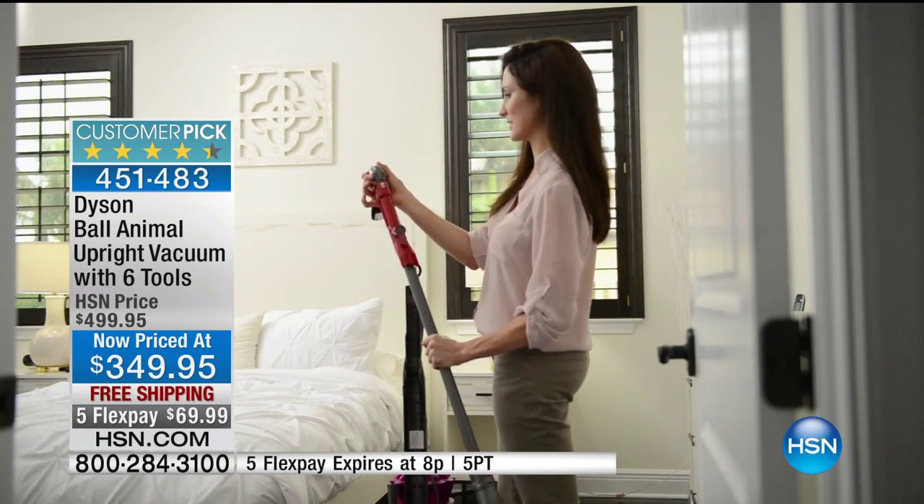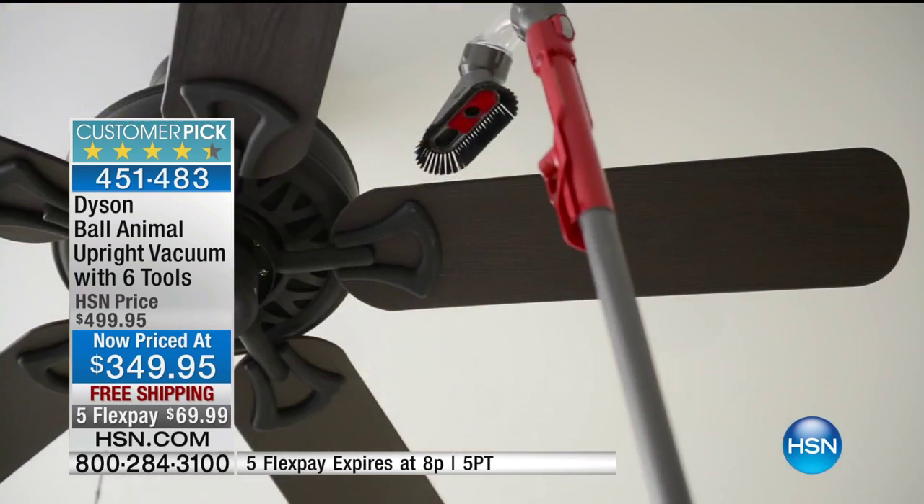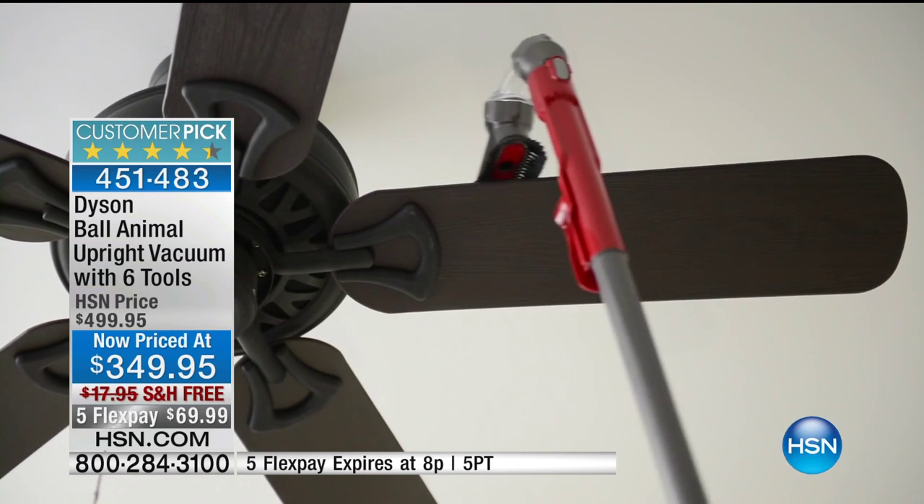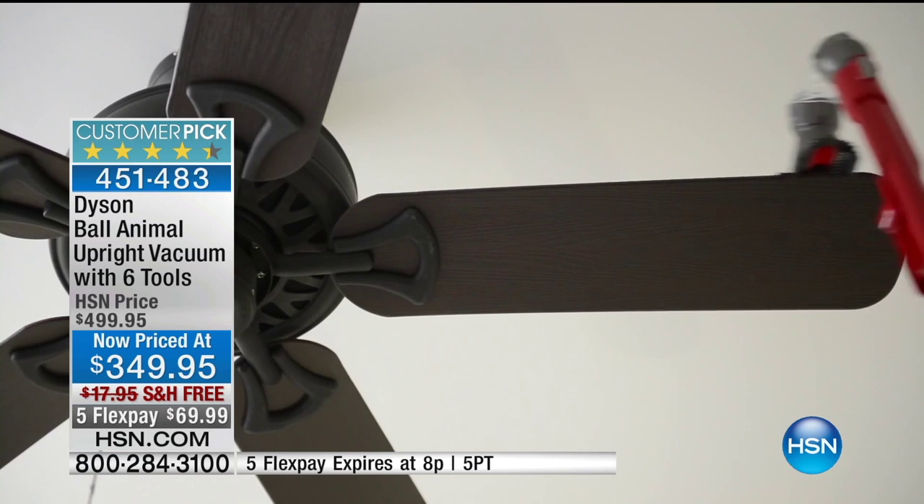You can search for it, you can shop it. Go online — if you have access to a tablet, smartphone, or computer, search it. We've got one of the best prices in the nation, if not the best price in the nation — $150 off the HSN price, free shipping.